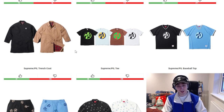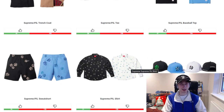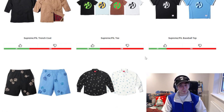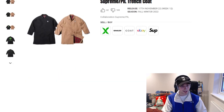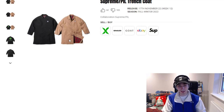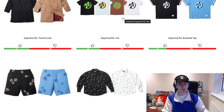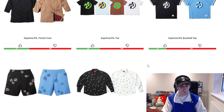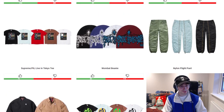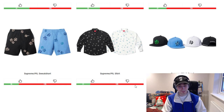Moving on to all of the PIL pieces: the trench coat, another tee, baseball top, sweatshort, shirt, and five panel. I do like the sweatshort — they don't tend to release those during winter — and the shirt in white reminds me of the White Castle collaboration. Other than that I'm not really a fan of the rest; it feels like a copy and paste job. There appear to be pins included with some pieces, which Supreme have done before — usually included exclusively with specific items. As an overall the collaboration is simple; the only piece with real effort is the tee, and that's just a photo.